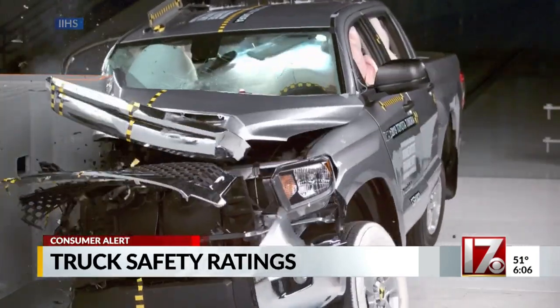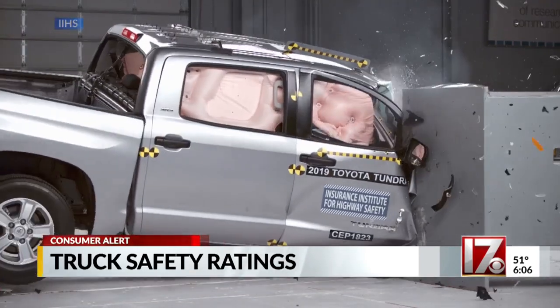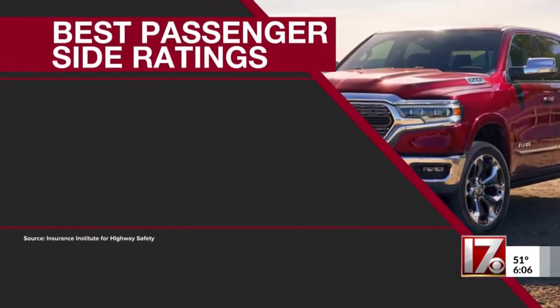One of the worst performers is the Toyota Tundra. The occupant compartment of the Toyota Tundra didn't hold up very well in the test. For example, the toe pan was moved 15 inches back towards the dummy's leg, and sensors in the dummy's right leg indicated a high risk of injury.